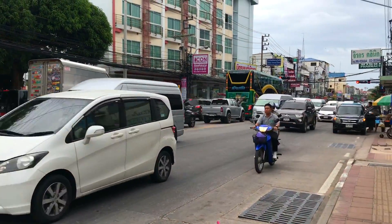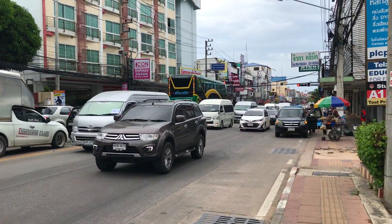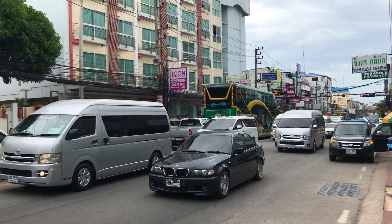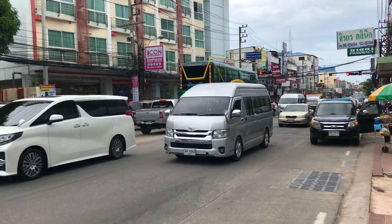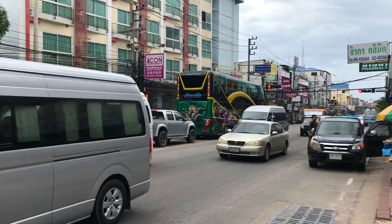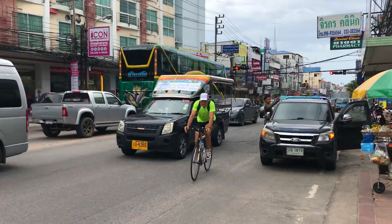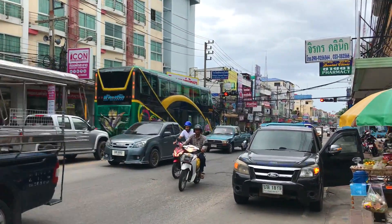Some sort of convoy here. We've got a police escort and lots of vans — van 5, van 6, van 7. Maybe government officials, not sure.